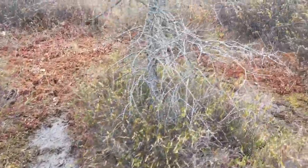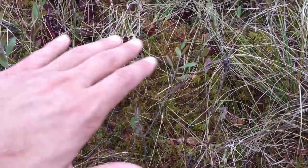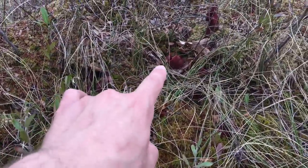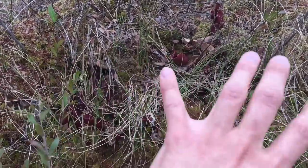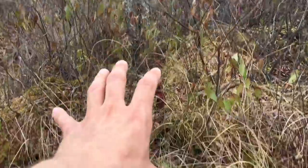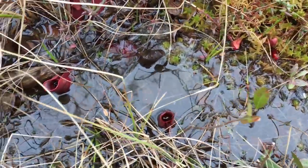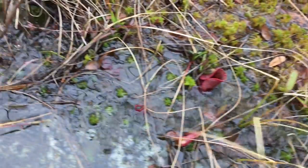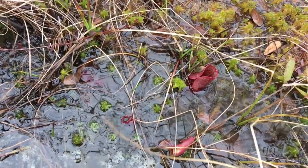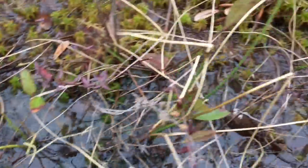Looking around this area, some of the purpureas grow on mounds of sphagnum moss by the roots of the larch trees, but a lot of them grow right here in the water. They are probably submerged year-round — and even in winter this probably freezes into solid ice and they're still fine.